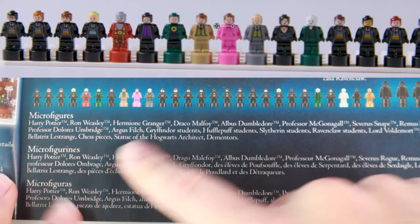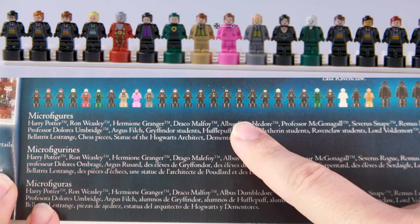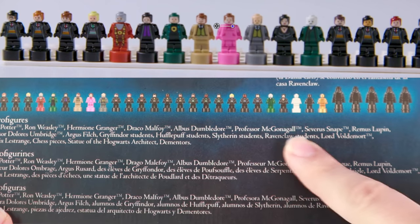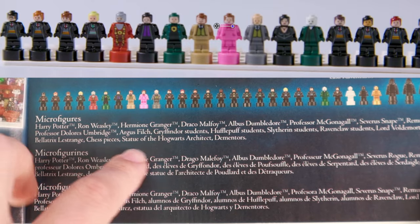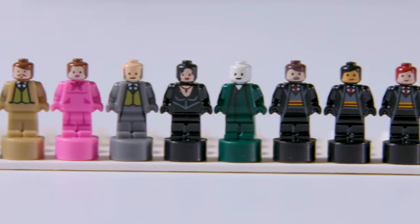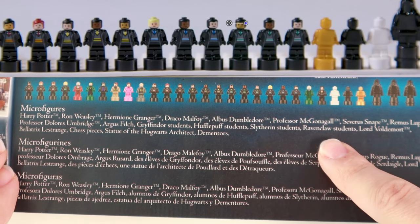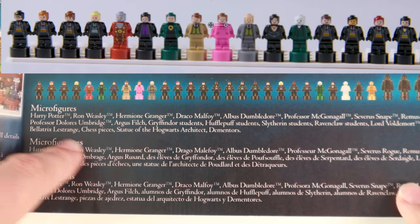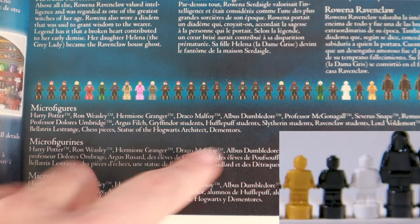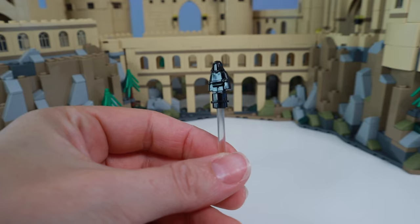As for all the micro figures, we've got Harry Potter, Ron Weasley, Hermione Granger, Draco Malfoy, Albus Dumbledore, Professor McGonagall, Severus Snape, Remus Lupin, Dolores Umbridge, and Argus Filch. We also have Gryffindor, Hufflepuff, Slytherin, and Ravenclaw students, then Voldemort and Bellatrix Lestrange. Also included in that count are the statue and the chess pieces, and I like how they went and used larger pieces for the Dementors.